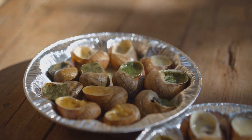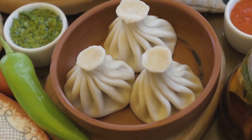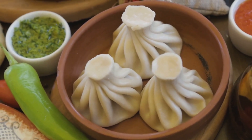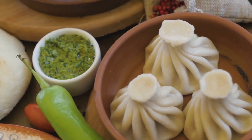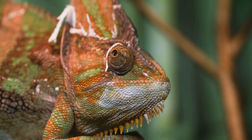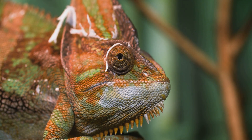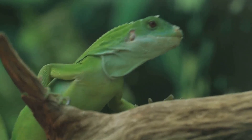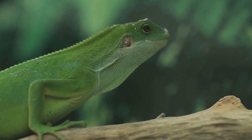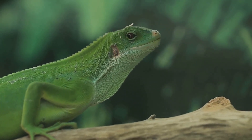Imagine a world teeming with vibrant wildlife, where every corner you turn presents a new marvel of nature. That's what awaits you in this incredible park, home to a rich array of species, some of which are found nowhere else on Earth. Picture the sheer exhilaration as you spot a ring-tailed lemur bouncing through the tree canopies, or the wonder of encountering a brilliantly colored chameleon blending seamlessly into the lush foliage. Each moment is a thrilling discovery, an intimate encounter with the raw beauty of nature that leaves you breathless with admiration.